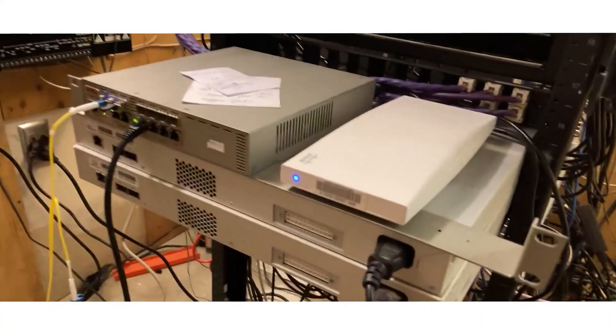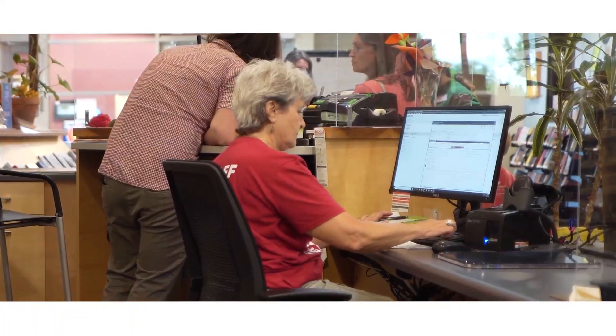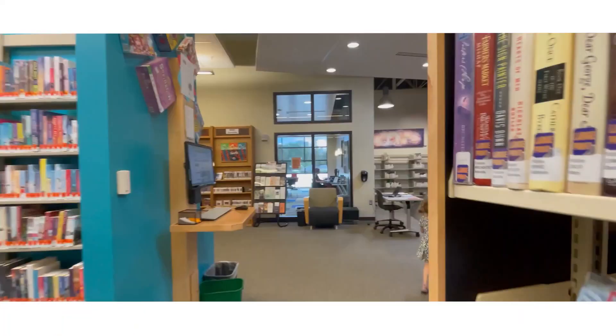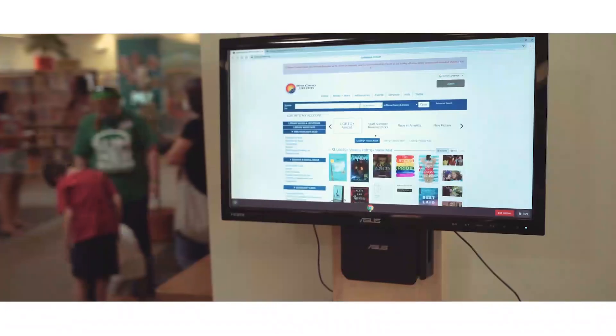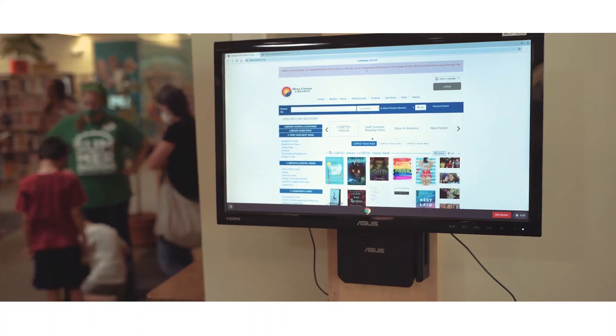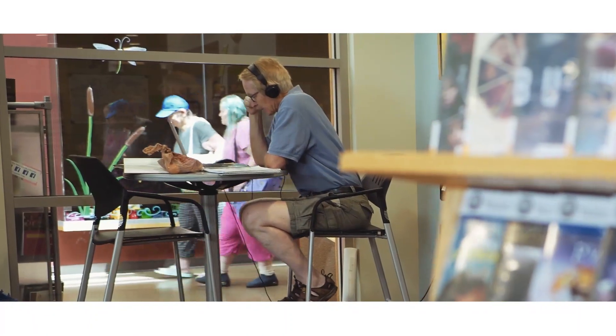One of the other challenges that we have is with library technology — there's a lot of security that needs to be put into place, but a lot of freedom that needs to be given to our patrons. So it's trying to strike that balance between security and accessibility.